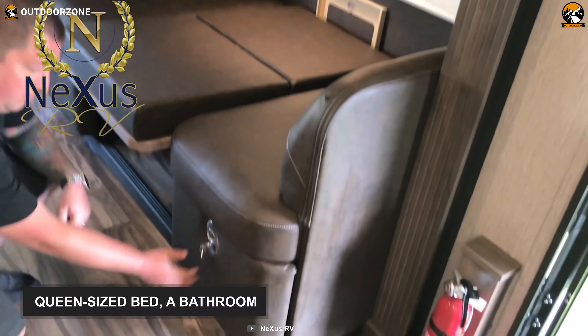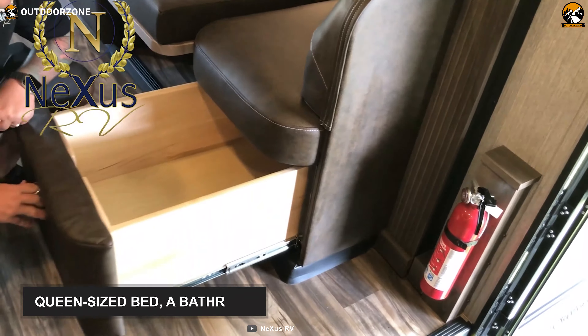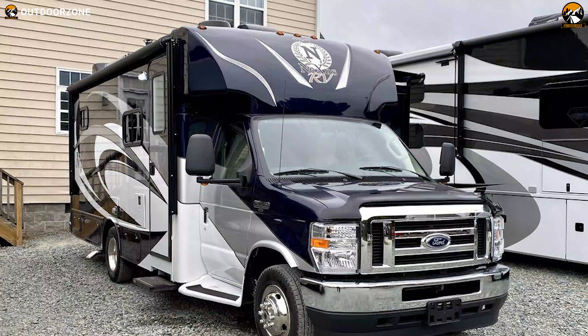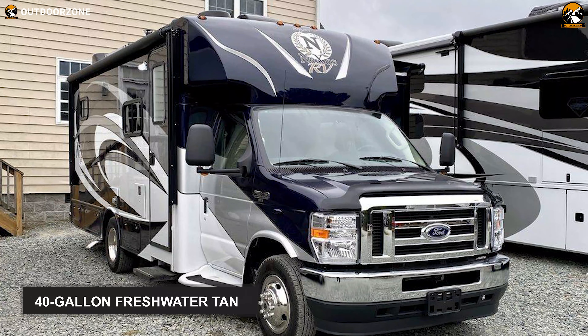As it comes to the interior, you'll be getting a queen-size bed, a bathroom, a wardrobe, a fridge, a dinette, and an option of installing a television. You'll also find a 40-gallon freshwater tank, 28 gallons of each gray and black tank, along with 12.2 gallons of LP gas tank. Overall, the Nexus RV Viper 25V is an excellent choice as a motorhome for your outdoor adventures.